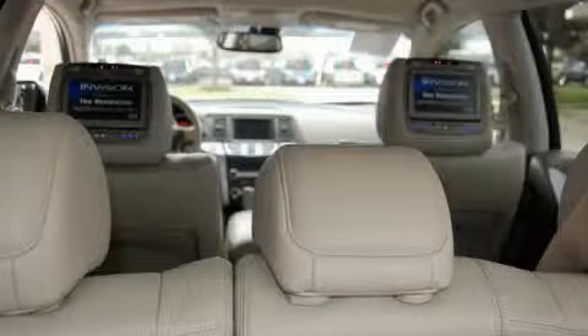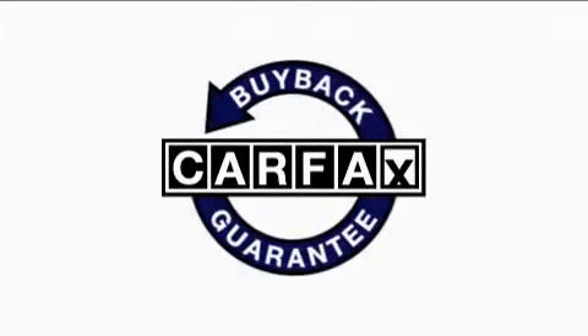The steady 6-cylinder engine, connected to a fluid continuously variable transmission, always delivers. This Nissan has had only one owner, and it qualifies for the Carfax buyback guarantee.